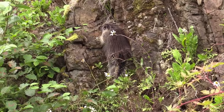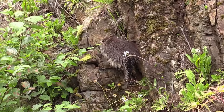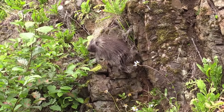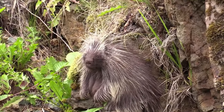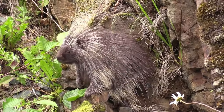The porcupines found in North and South America are good climbers and spend much of their time in trees. Some even have prehensile, gripping tails to aid in climbing. The North American porcupine is the only species that lives in the U.S. and Canada and is the largest of all porcupines. A single animal may have 30,000 or more quills.